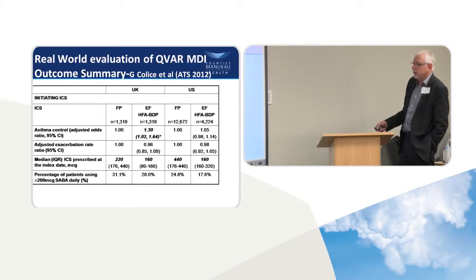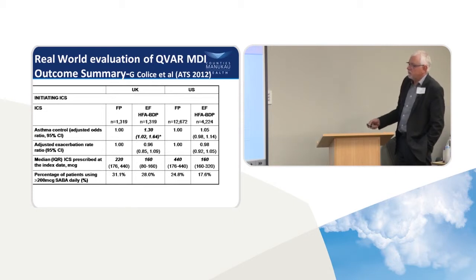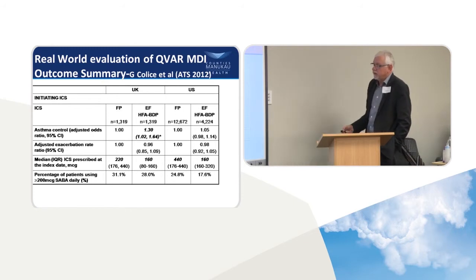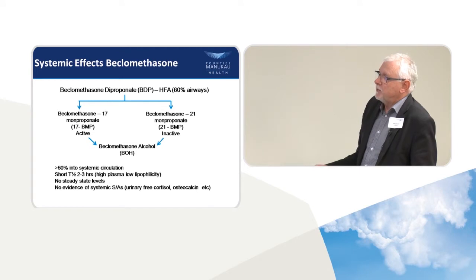Patients in the QVAR group also ended up on less beta-agonist, though that wasn't statistically significant. In the US, where bigger doses of fluticasone are used on average, patients ended up on the same doses of QVAR — again no statistically significant difference in outcome, but at roughly a third of the dose they would have received with fluticasone. When QVAR came out, other companies said that depositing more drug into the airway would lead to more systemic absorption and more side effects — and that cloud was cast over it.